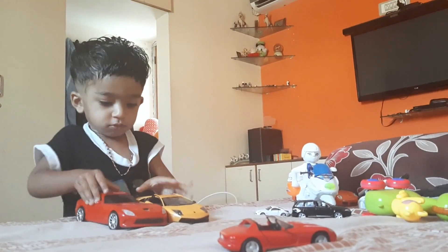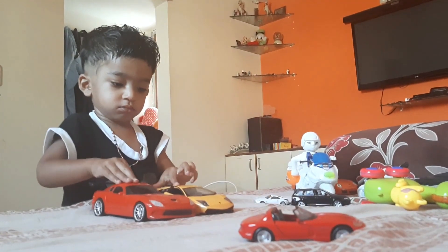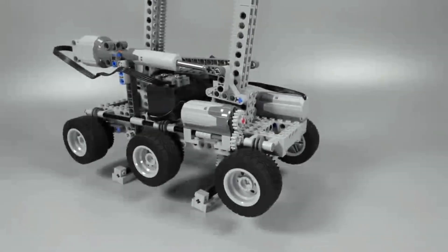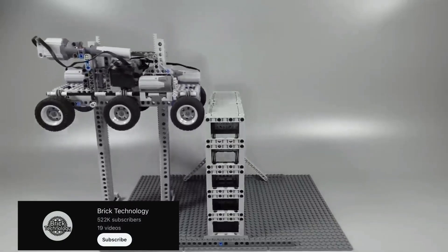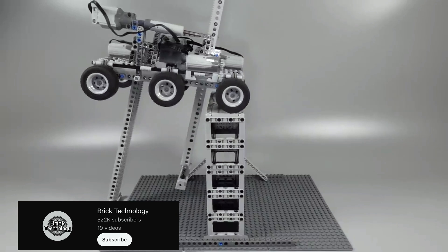Many of us probably know the following problem. You have played with your LEGO cars as a child, and the lack of space due to table corners and walls got in the way. How cool would it be to own LEGO cars that can easily drive up this obstacle? May we introduce to you the LEGO car from the channel Brick Technology, which is able to do exactly this.